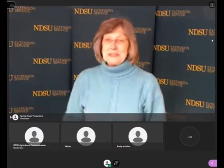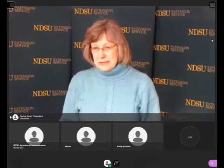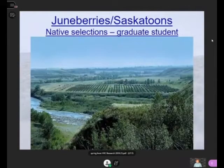Thank you, Tom. I appreciate the opportunity tonight. I'm only going to talk about three crops because we have limited time, and I wanted to go into them a little more in depth rather than just skimming the tops. So the first crop I'll talk about is Juneberries, or saskatoons as they would be called in Canada. I had a graduate student just finish up her master's in which she was